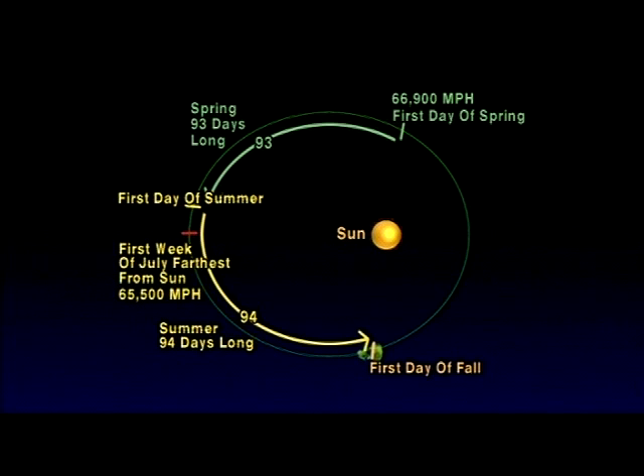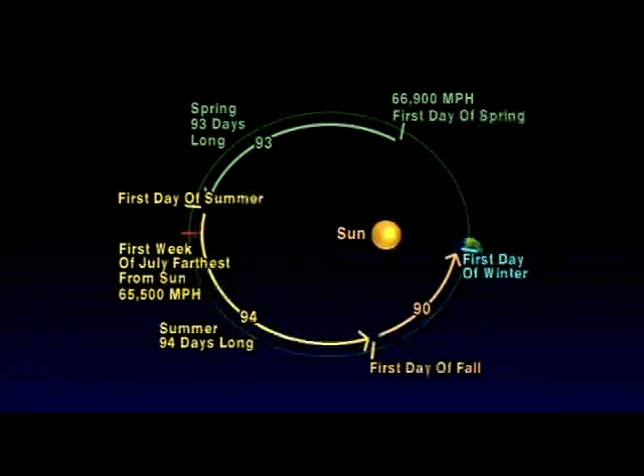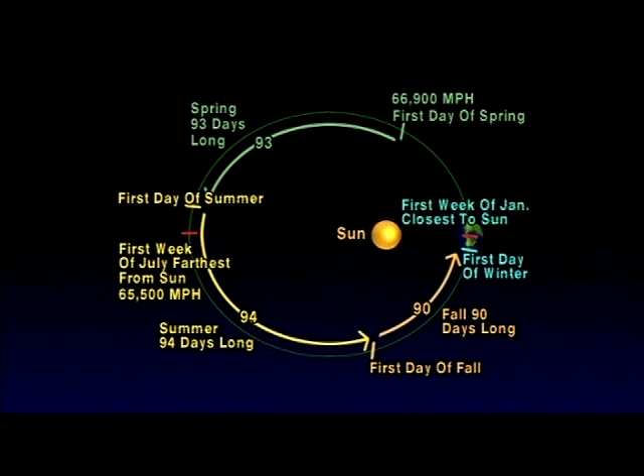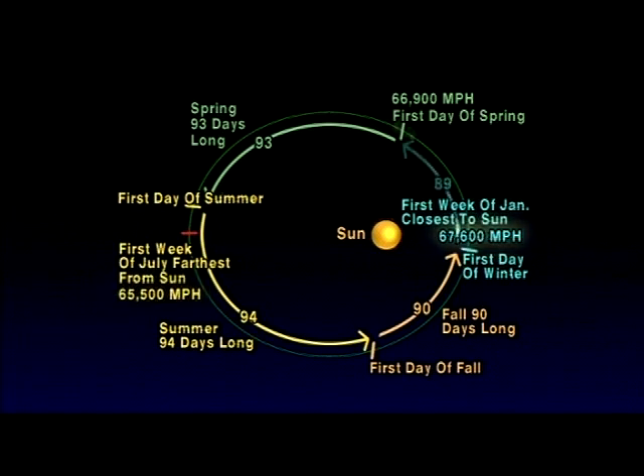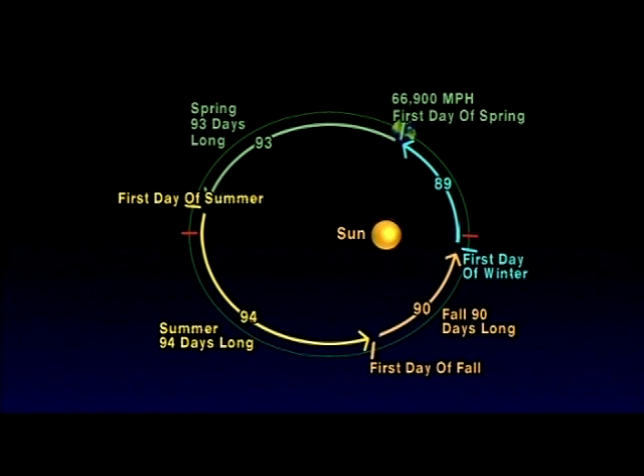Then as it moves closer and closer to the Sun, it picks up more speed day by day, so that it only takes 90 days to travel from the first day of fall to the first day of winter. Thus, fall is 90 days long. Our Earth continues to speed up until it reaches its closest point to the Sun the first week of January, zipping along at 67,600 miles an hour, which is 2,200 miles an hour faster than its speed in July. It only takes 89 days for our Earth to go from the first day of winter to the first day of spring. So even though summer feels like the shortest season to any school kid, winter is actually five days shorter and is the shortest season of the year for the Northern Hemisphere, and summer is the longest.